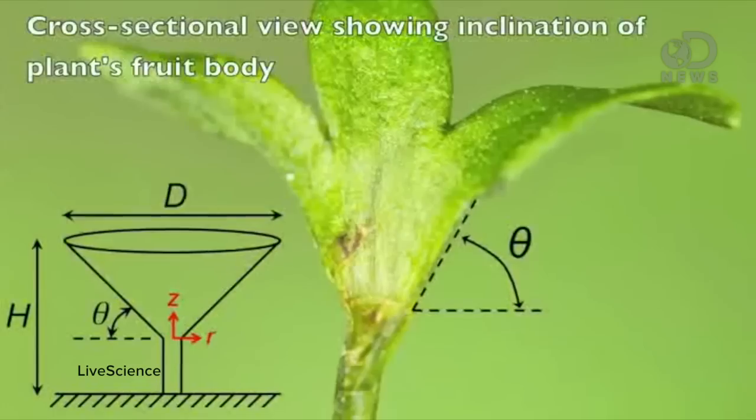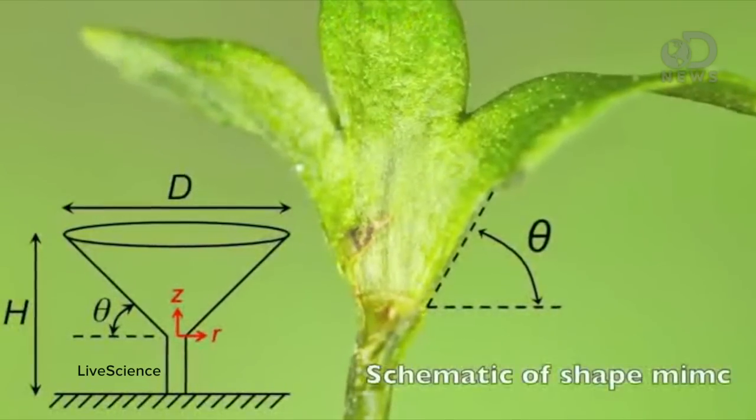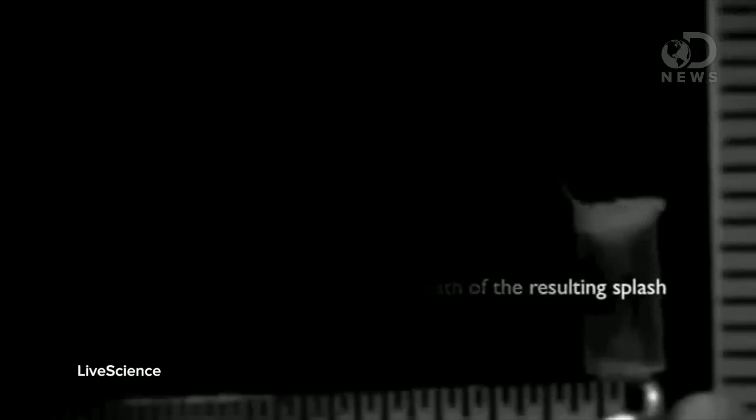So here's what I'm talking about. These are flowers, and scientists have finally learned how they use raindrops to spread their seeds. They have these things called splash cups — I didn't come up with the name — but what they do is they redirect raindrops to carry seeds away from the plant.